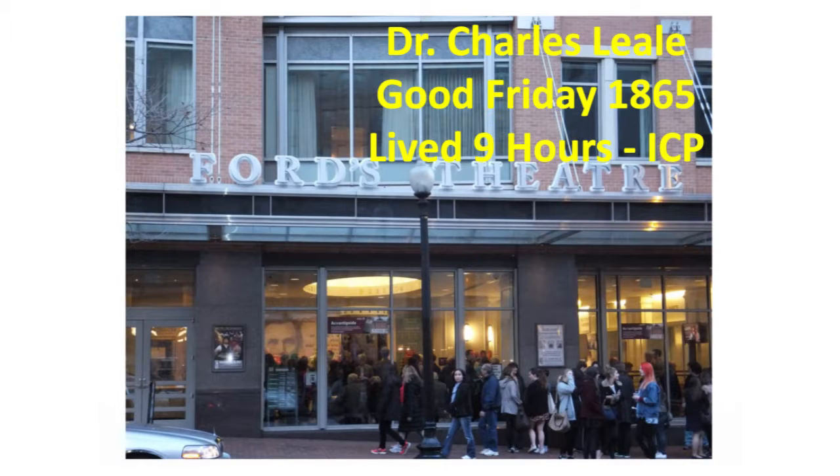This is a picture of Ford's Theater — it's in Washington, D.C. You may ask yourself why I'm showing you this when I'm talking about intracranial pressure. You might even see the picture of the fellow that this is relevant to. Through the window, you can see Abraham Lincoln. At Ford's Theater, it was 1865, Good Friday.